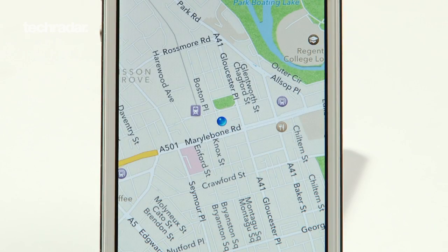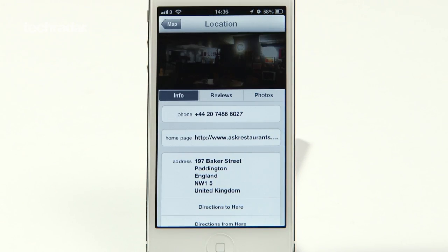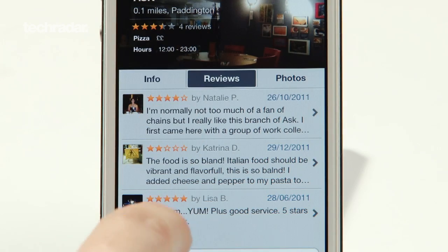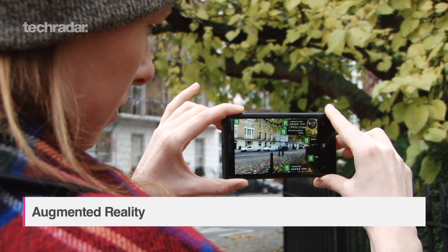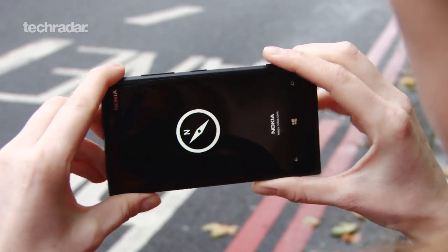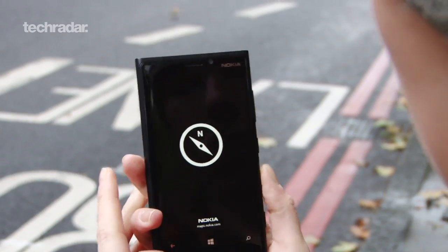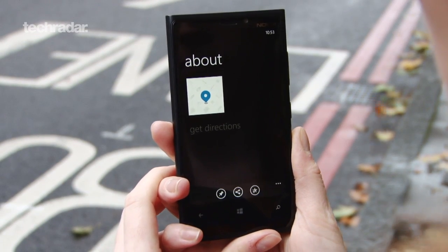A local search in Apple Maps brings back reviews and photos powered by Yelp, and turn-by-turn directions to get you there. Nokia Maps offers the best option in terms of augmented reality through the City Lens function. Point your phone at any street corner and you'll see information on nearby shops, restaurants, and more. If you're finding directions, your route will show up on screen too.